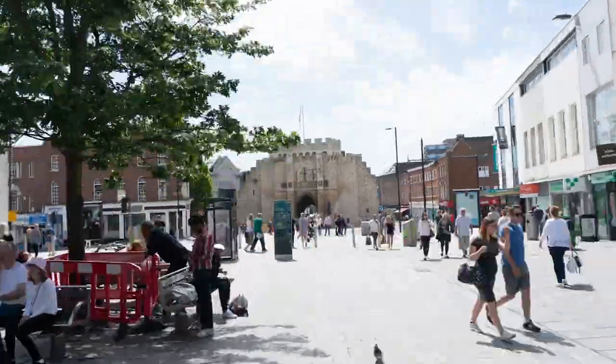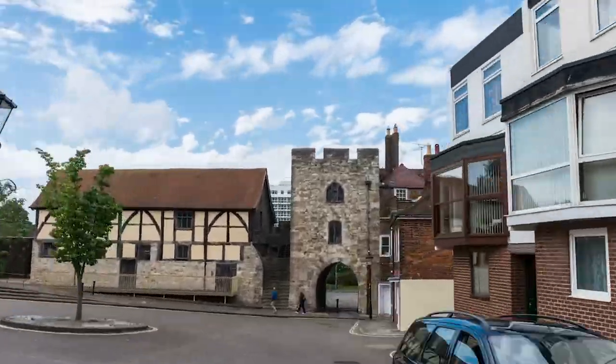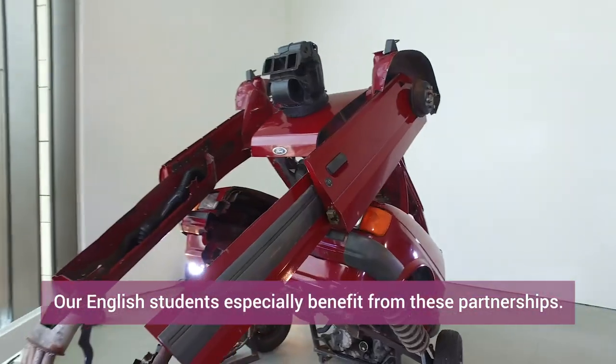Southampton itself is an energetic city which has inspired writers from Jane Austen to Thomas Hardy. As a university we are proud to have close partnerships with local art venues such as Chawton House and the John Hansard Gallery.